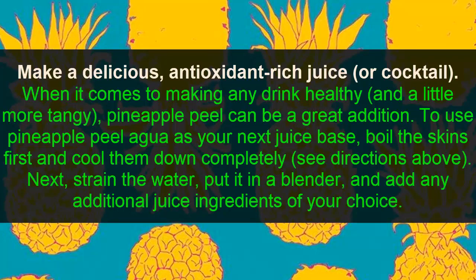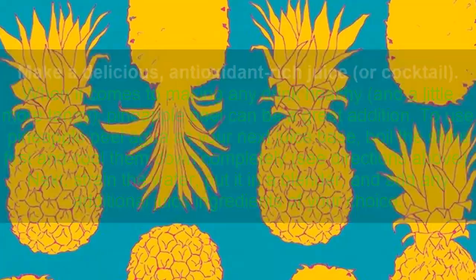Number four: make a delicious antioxidant-rich juice or cocktail. When it comes to making any drink healthy, pineapple peel can be a great addition. Use pineapple peel water as your next juice base — simmer the skin first and cool it down completely (see directions above), then drain, put it in a blender, and add any additional juice ingredients of your choice.